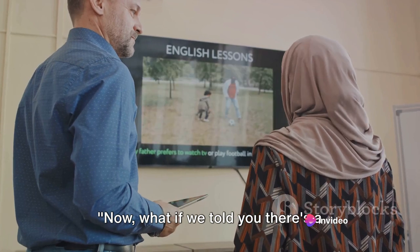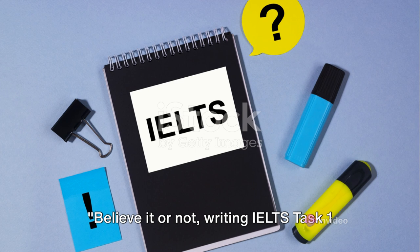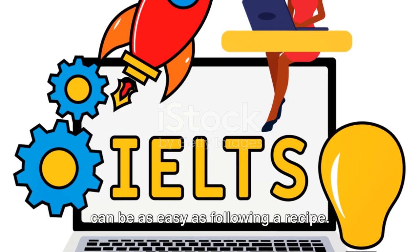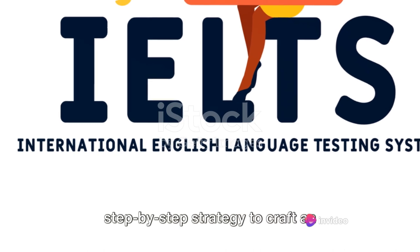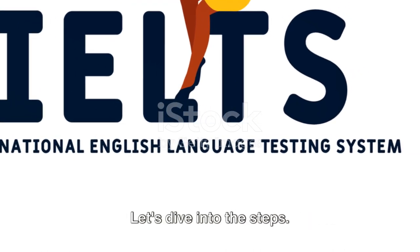What if we told you there's a step-by-step method to conquer this mountain? Believe it or not, writing IELTS Task 1 can be as easy as following a recipe. Just as a chef needs a clear plan to cook up a delightful dish, so do you need a step-by-step strategy to craft an effective answer for IELTS Task 1. Let's dive into the steps.